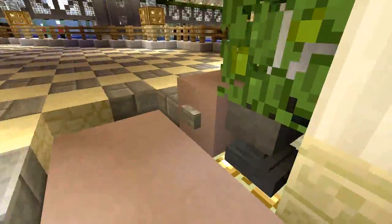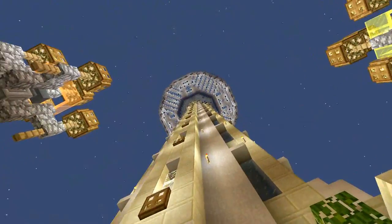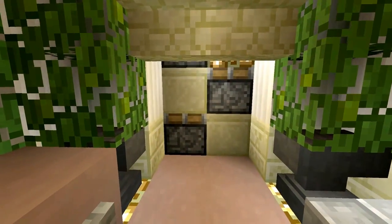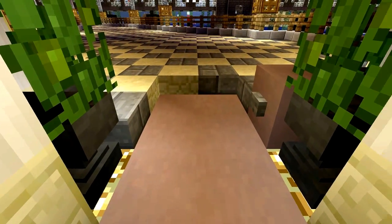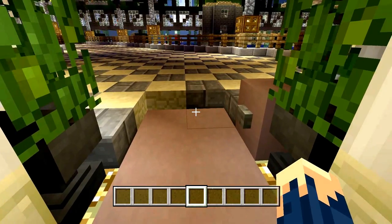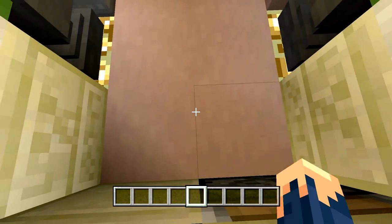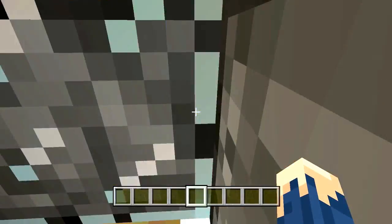I wanted to make a functional elevator, and yes there is a functional elevator inside. The design is about two years old — I'd just use slime block designs now. I like to stand a little bit in the middle and a little bit on the left-hand side, press this button right here, and it's going to take us all the way up.